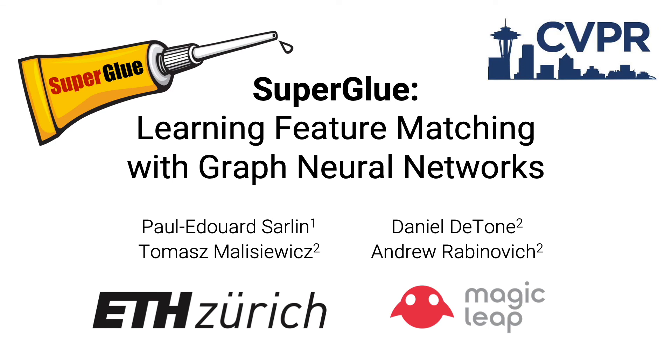Hi, my name is Paul-Edward Zorlin. I am a PhD student at ETH Zurich and will now present our paper SuperGlue: Learning Feature Matching with Graph Neural Networks. This work was carried out at Magic Leap as my master's thesis in collaboration with Daniel Duton, Tomasz Malyshevich, and Andrew Rabinovich.